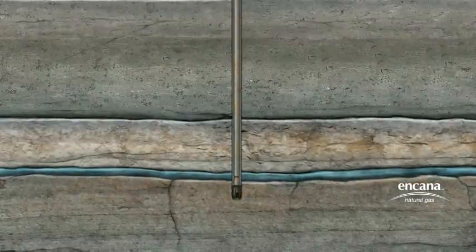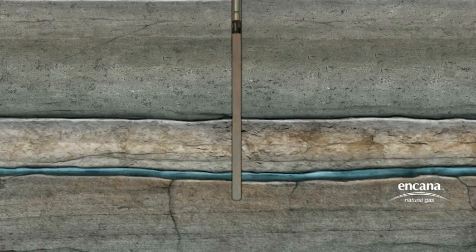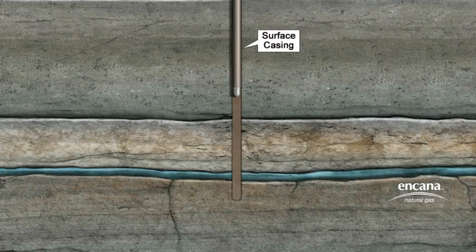This first part of the well, called the surface hole, is drilled well past the deepest fresh water zone from the surface. In fact, the main hole of the well is drilled thousands of feet deeper than any groundwater aquifer that could reasonably be considered a source of usable water.